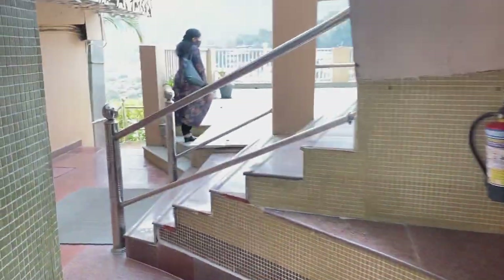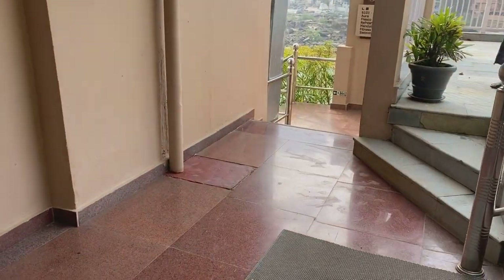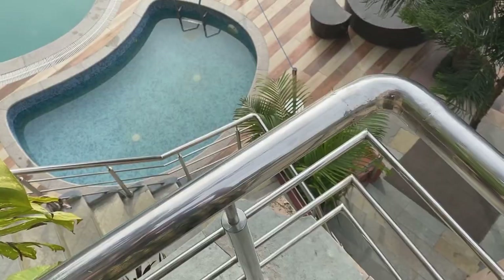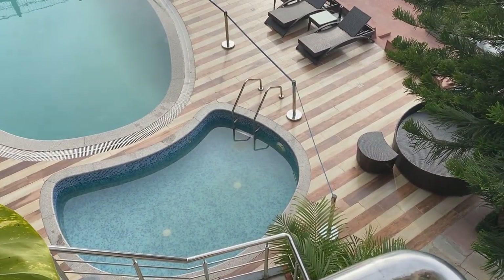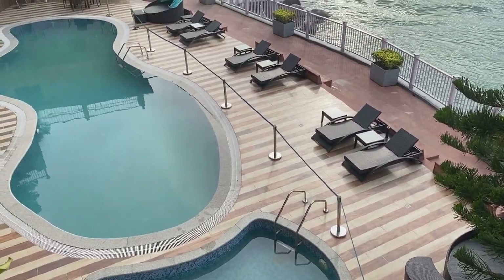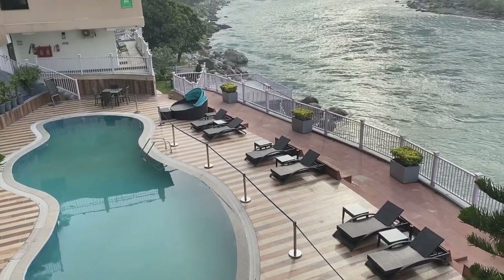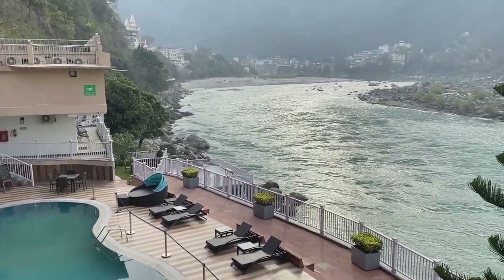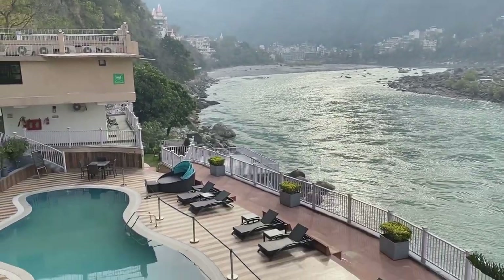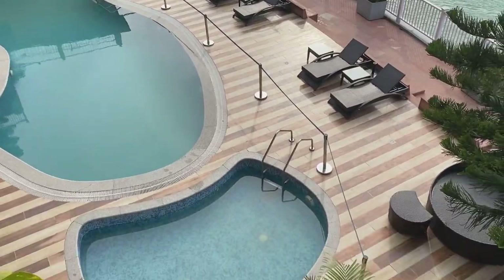The entire hotel is in a zigzag form as you can notice by the stairs here. The view from the pool was breathtaking because it has a pool on one end and at the same time river Ganga flowing next to it. You can also ask the hotel for rooms that are Ganga river facing.